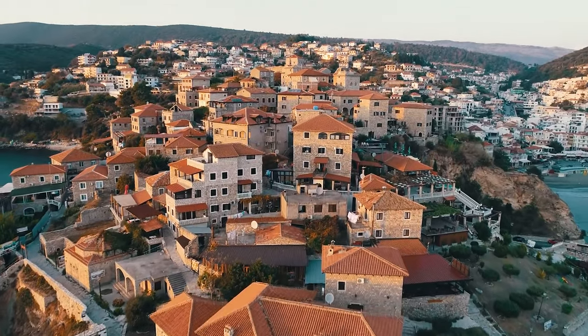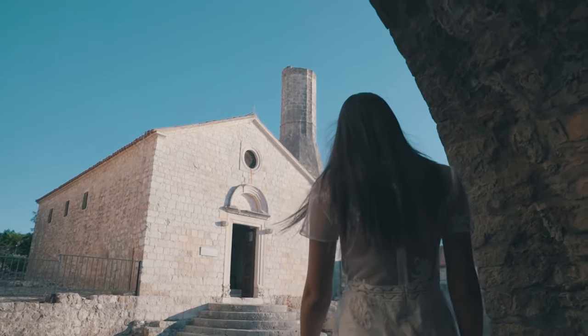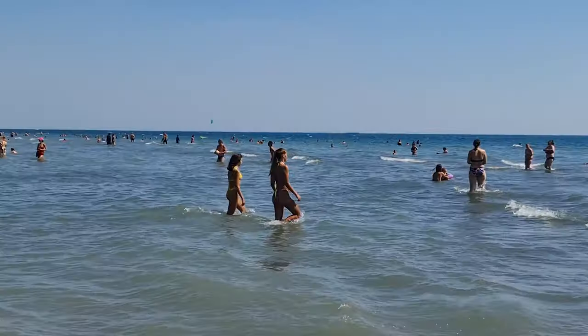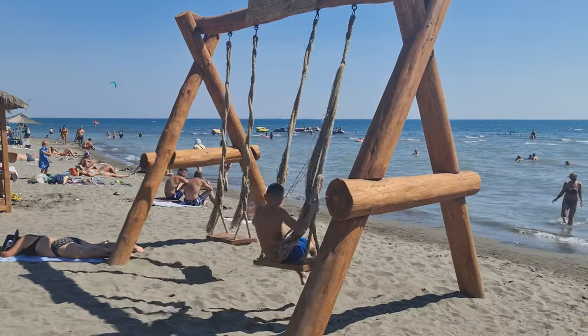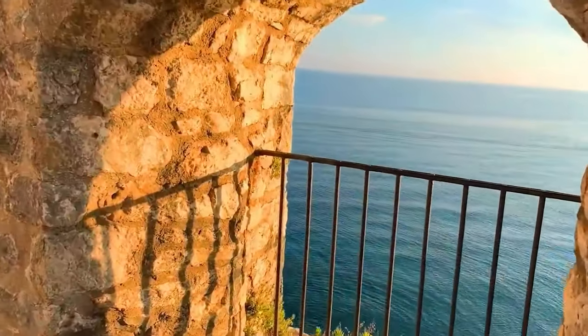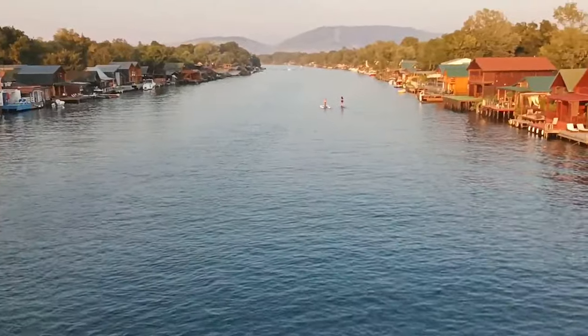Wander through the old town's narrow streets and look at the well-preserved medieval architecture. Relax on the sandy beaches of Velika Plaza and Mala Plaza, perfect for sunbathing and swimming. Stop by Ulcinj Castle to see the Adriatic Sea from many different angles.